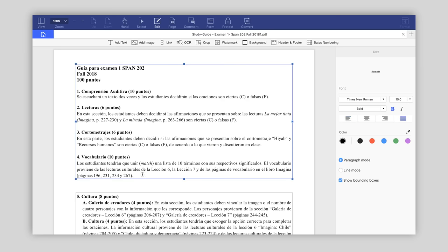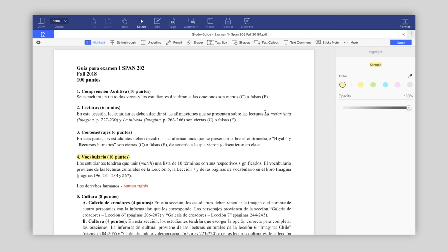Before I get started, I'd like to give a shout out to the sponsor of today's video, PDFelement. If you're a college student like me, you probably deal with a lot of PDFs. Take a look at this PDF of a study guide from my first Spanish exam. With PDFelement, I can easily go in and add text like some vocabulary that I might need to know, or highlight some key parts of the guide. You can also add in images, watermarks, comments, and more.